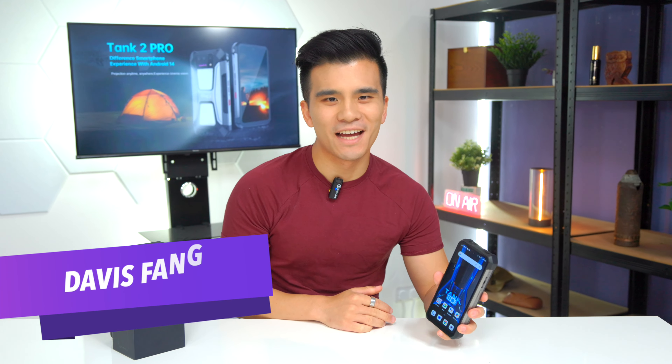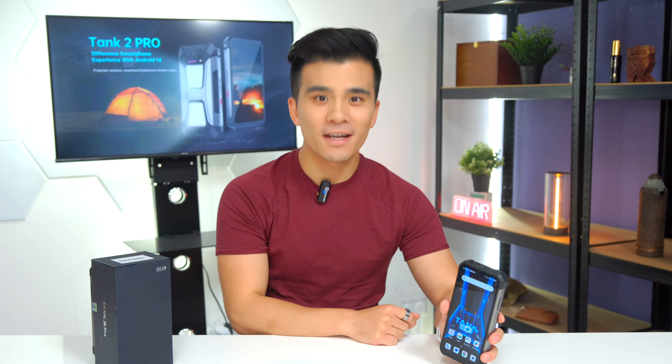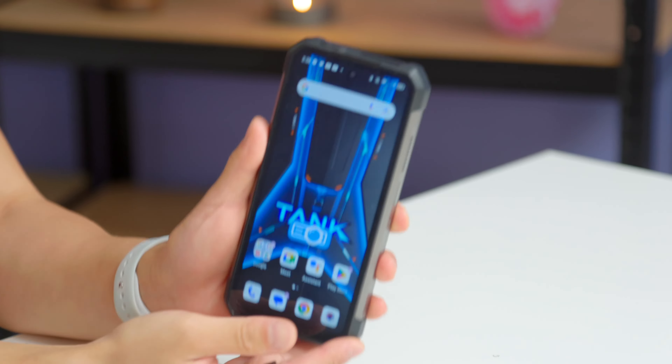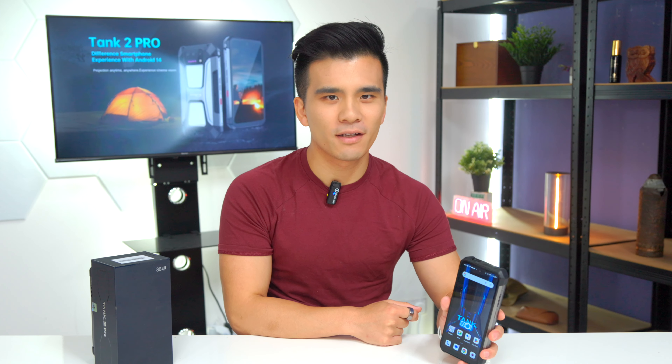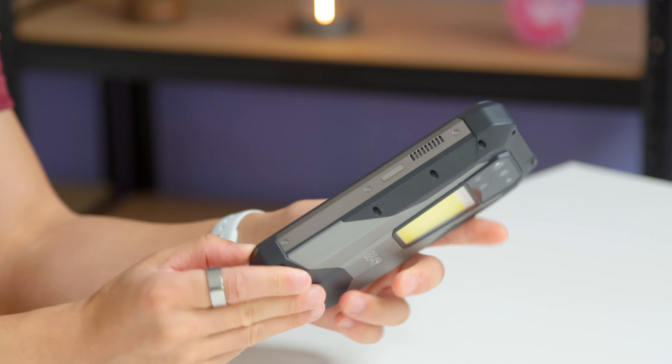Hi all, my name is Davis and welcome to my channel where we talk about all things tech. Today we are talking about something that's super unusual. We should all be familiar with the 8849 tank phones by now, as I think I've covered every single one of them on my channel over the past few years.